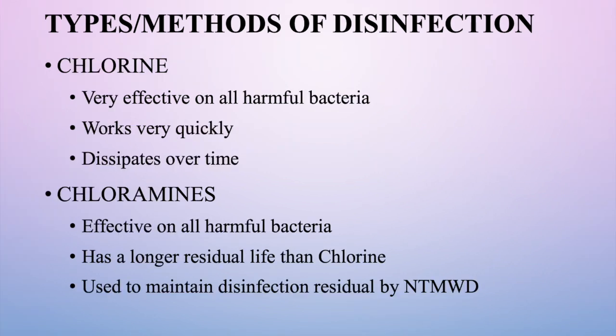More commonly used disinfection methods include chlorine, which is very effective against bacteria, works quickly, and kills everything fast — but it dissipates over time. If you put chlorinated water in a bucket, the chlorine will eventually dissipate. Chloramines are just as effective against bacteria but have a longer residual life than chlorine. That's one reason they're used in larger systems where water travels through the system for an extended period of time, and it is what's used by the North Texas Municipal Water District to move water from their treatment plant to customers like us.